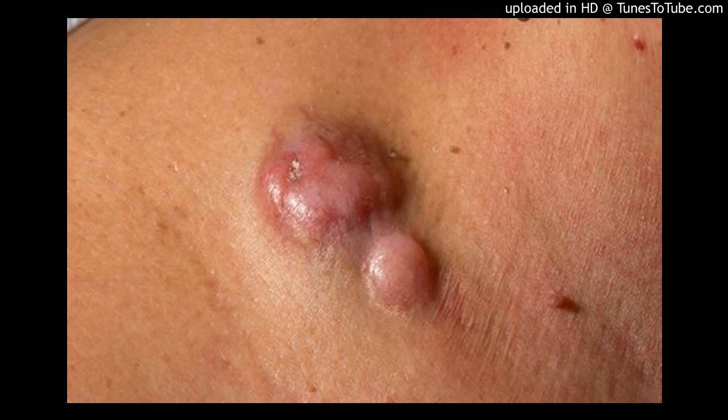Radiation therapy. Radiation therapy uses powerful energy beams, such as x-rays and protons, to kill cancer cells. Your doctor may recommend radiation therapy if all of your cancer couldn't be removed during surgery.